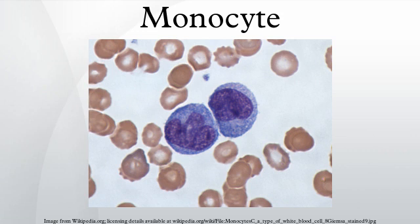They are cells that possess a large smooth nucleus, a large area of cytoplasm, and many internal vesicles for processing foreign material. Monocytes and their macrophage and dendritic cell progeny serve three main functions in the immune system: phagocytosis, antigen presentation, and cytokine production.